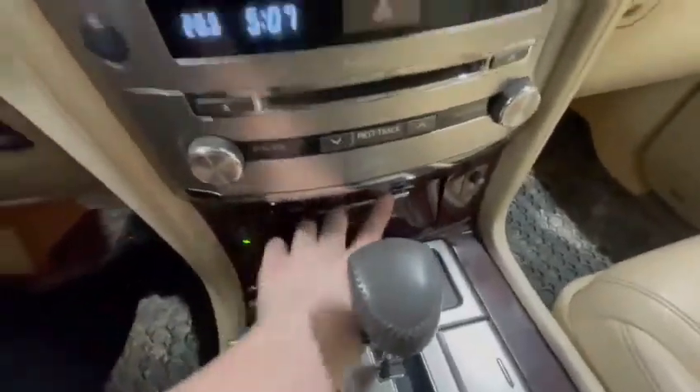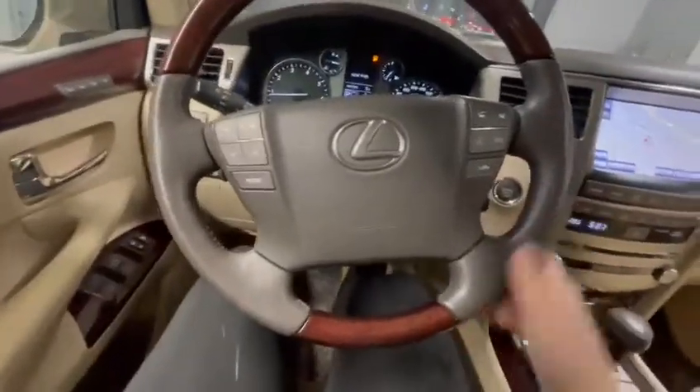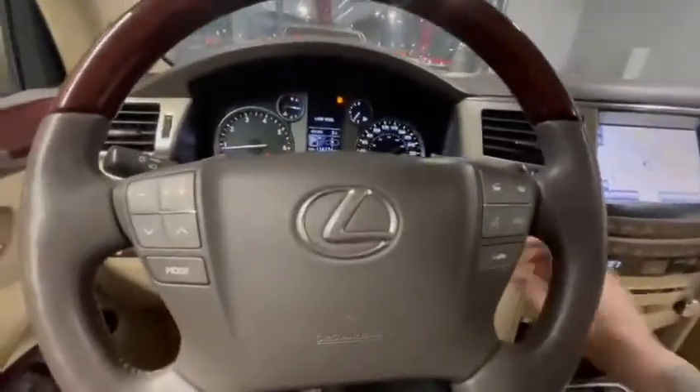I'll just show you some of these compartments here. You do have Bluetooth as well, with steering wheel mounted controls right here. You do have your navigation and HomeLink settings, so it'll hook right up to your garage, which is awesome.